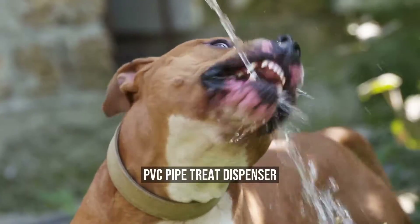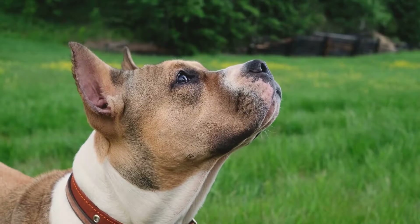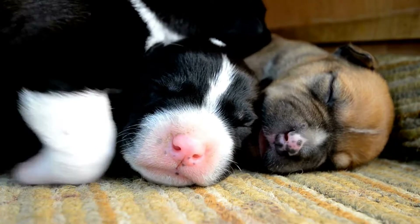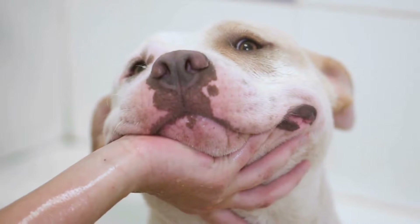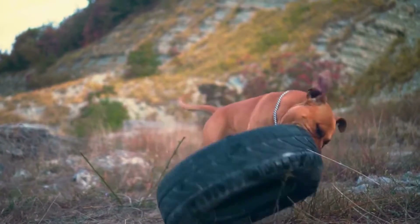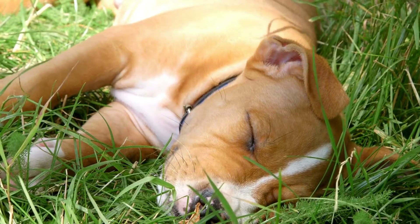PVC Pipe Treat Dispenser. This DIY toy requires a little bit of assembly, but it's worth it. Cut a piece of PVC pipe to size and drill holes in it. Fill the pipe with treats and seal the ends with duct tape. Your dog will have to roll the pipe around to get the treats out, making it a fun and engaging activity. Making DIY toys for your American Staffordshire Bull Terrier can not only save you money but also provide entertainment and mental stimulation. These toys are easy to make and can be customized to your dog's preferences.